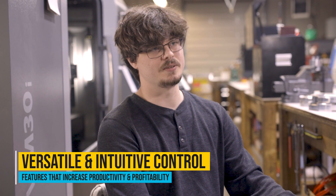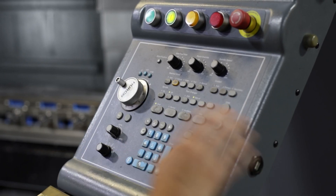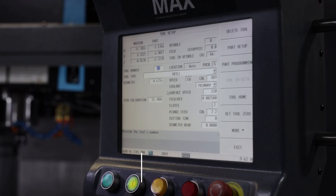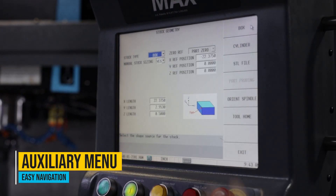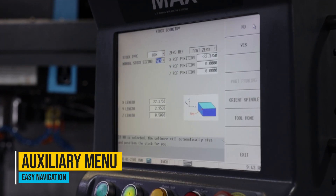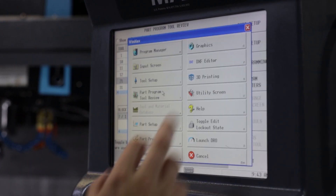Another thing we really like about the control is the simplicity. Hurco has paired it down to just a handful of everyday buttons you need on the console, so you don't have a button for every little operation. You're able to just use the main features of the console as quickly as possible — you know exactly where everything's at and can get to it quickly without worrying about pressing the wrong button.